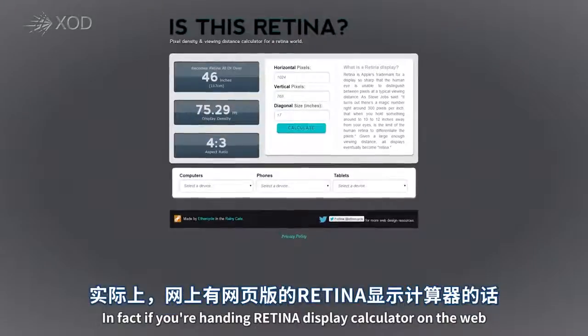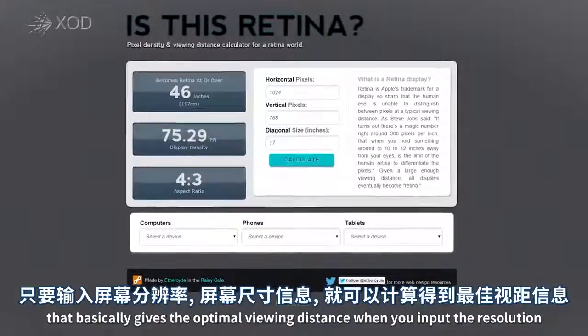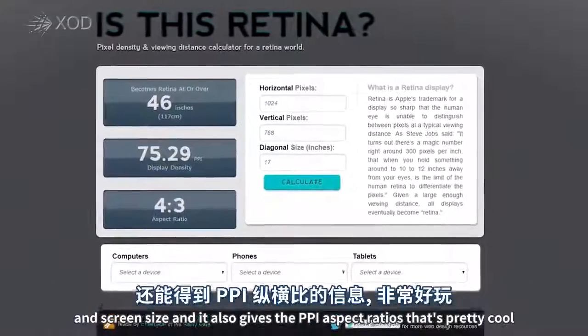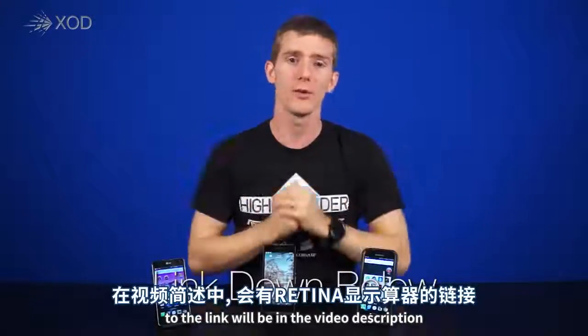In fact, there's a handy retina display calculator on the web that gives the optimal viewing distance when you input the resolution and screen size. It also gives the PPI and aspect ratio — the link will be in the video description.